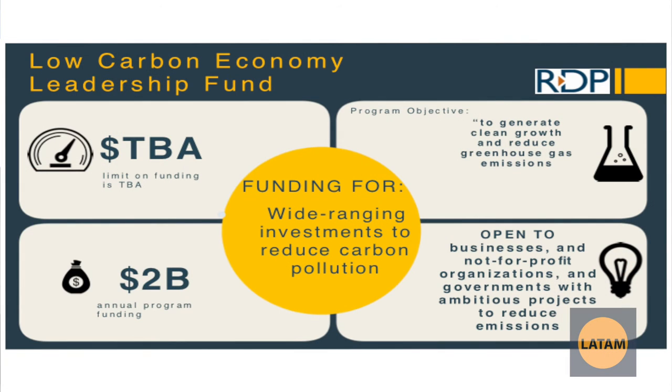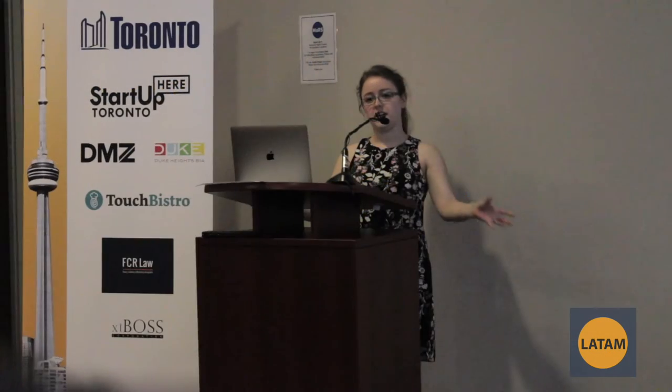The Low Carbon Economy Leadership Fund is something that's not released yet, but it's coming soon. It's a new strategy for clean tech solutions that will solve environmental issues here in Canada. It's more on the demonstration and application side as opposed to the R&D side of projects.